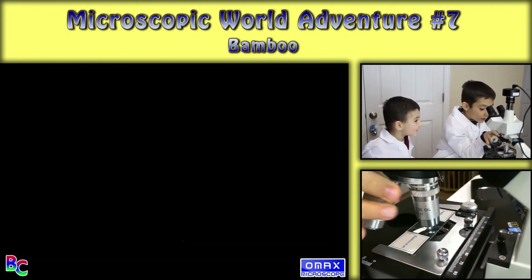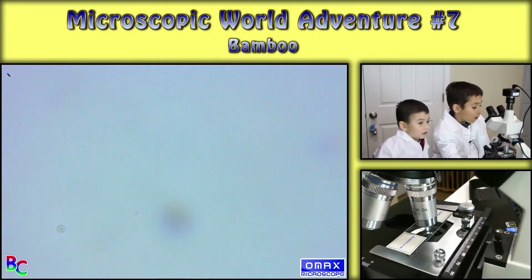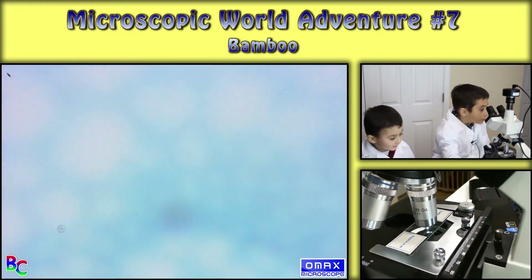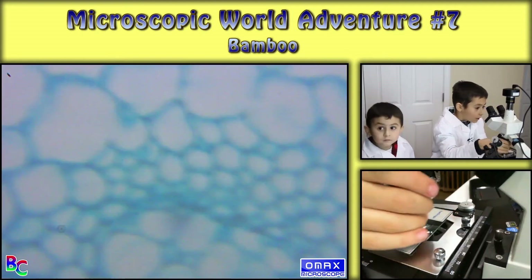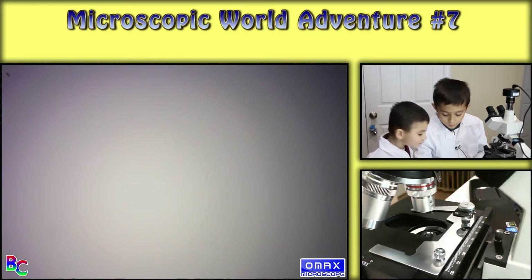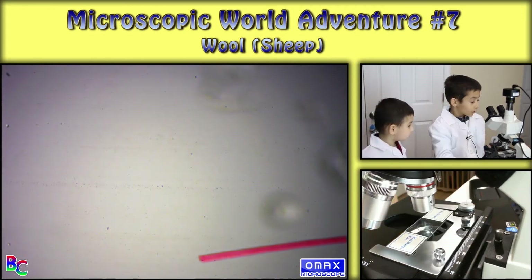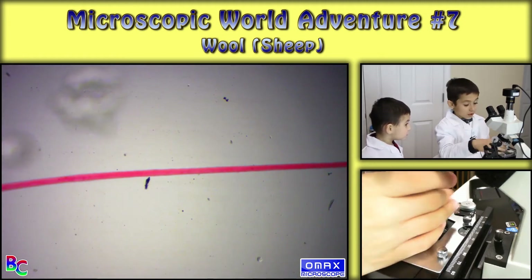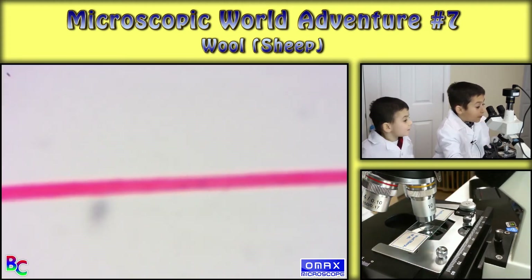Let's try to get this one in focus. We actually got this one. Okay, so that was bamboo. This is wool sheep, so it's just pink.